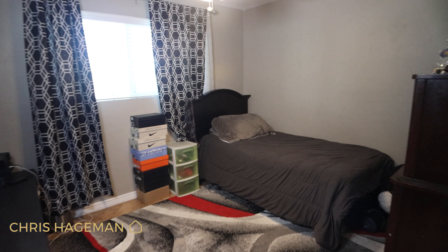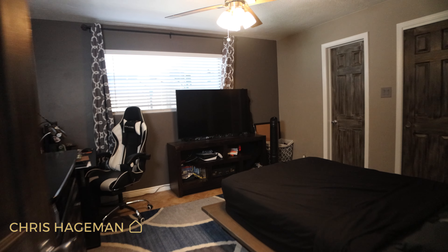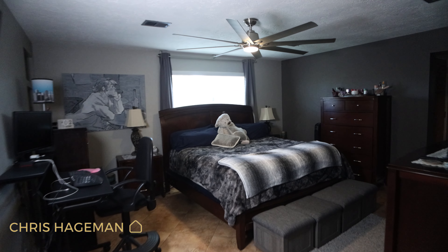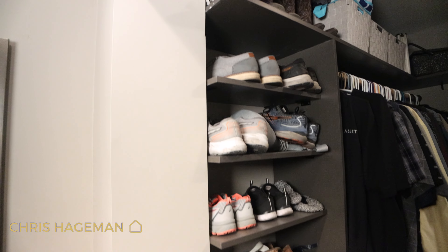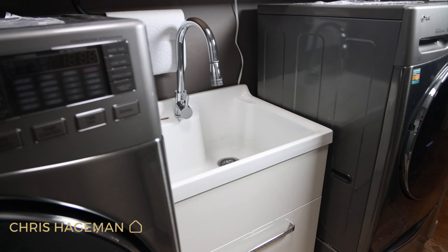And while we're on bedrooms, let's check out the other rooms. Next we have the primary bedroom. I wanted to show you the laundry room real quick because unlike a lot of these older homes that have a laundry room outside in the hot garage, this one is on the inside and it even has a sink.